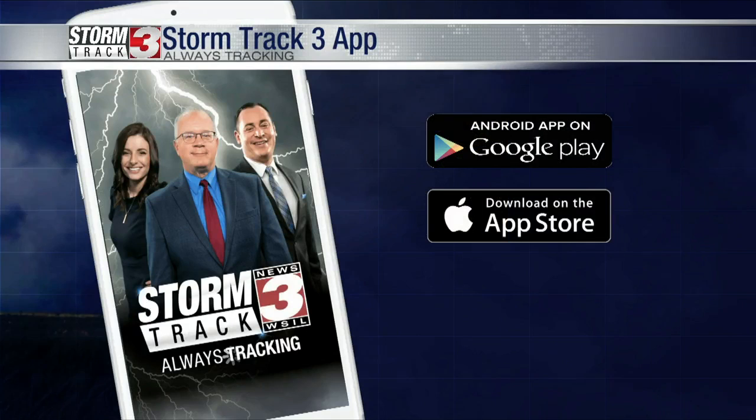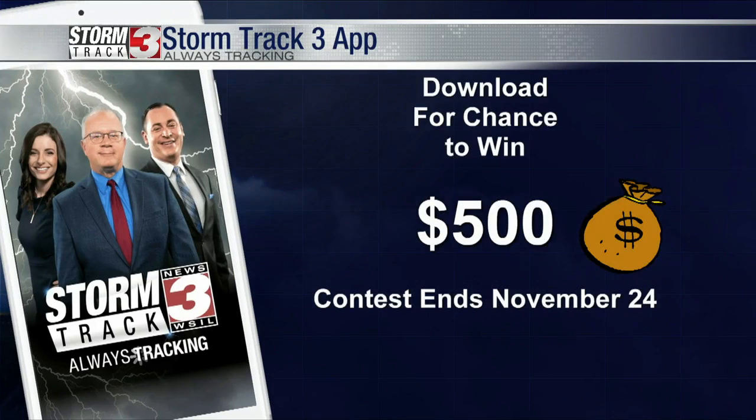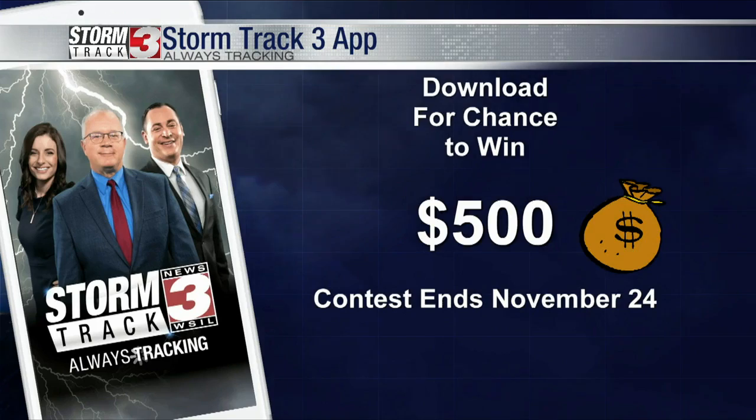Of course, you can submit those online at wsiltv.com or on the Storm Track 3 app. Make sure you download that. If you download it between now and November 24th, you'll be entered into our contest where we're going to give one lucky person that downloads the app $500. We'll announce that winner on November 29. Easy cash for Christmas right there.